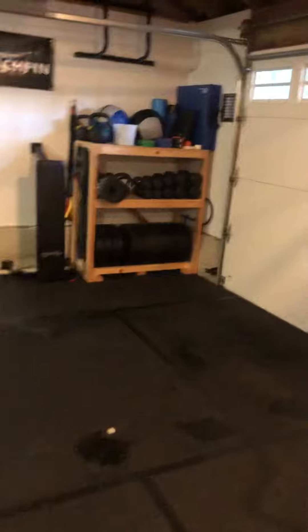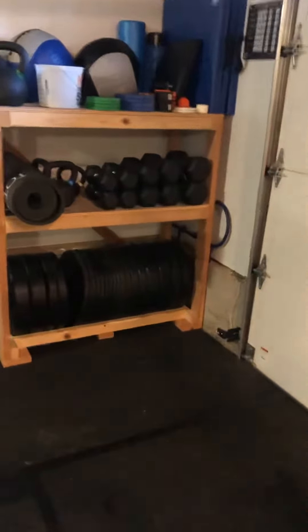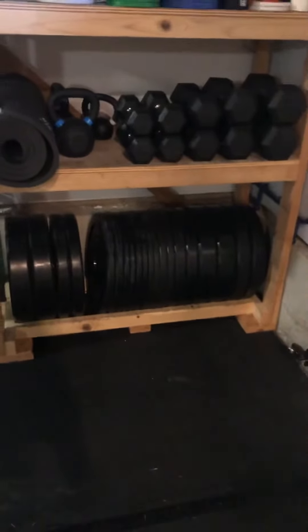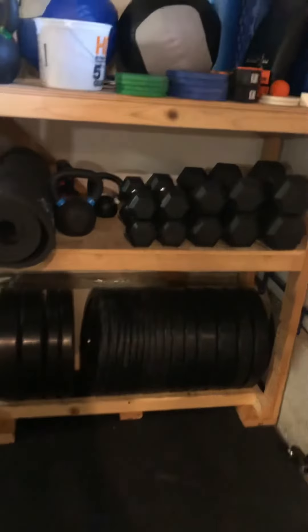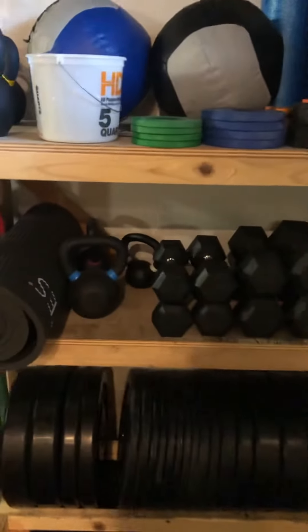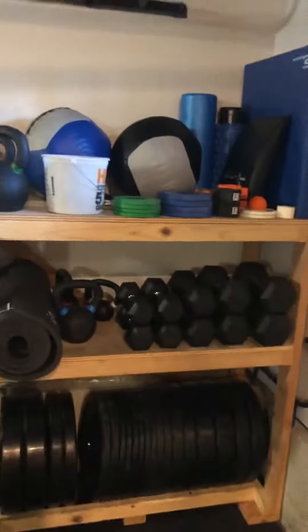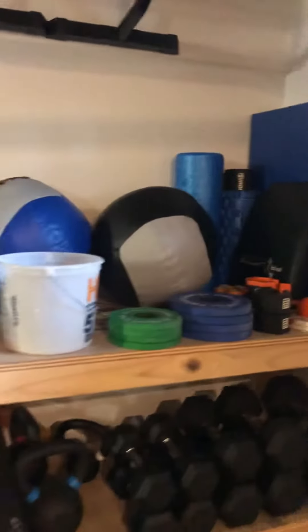Over in the corner I've got a little storage shelf where I keep all my junk. Full set of plates here — enough bumper plates for two people to work out together. A set of dumbbells from about 10 to 50 pounds, kettlebells from about 8 up to 53 pounds, and then the usual medicine balls, ab mat, foam rollers, and so forth.